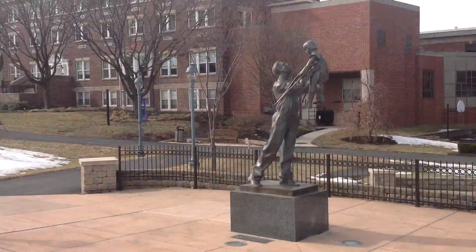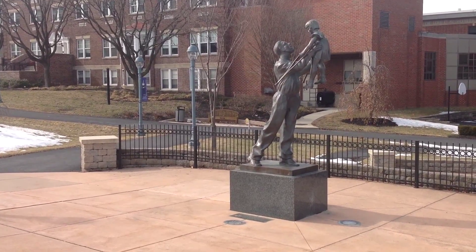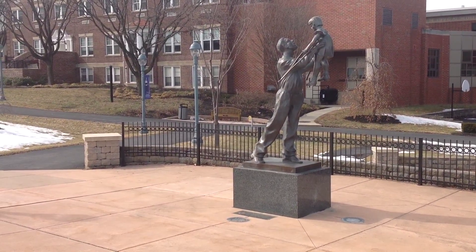This statue depicts Conrad Raker, son of Mama and Papa Raker, holding up a resident named Bonnie who has lived there her entire life.